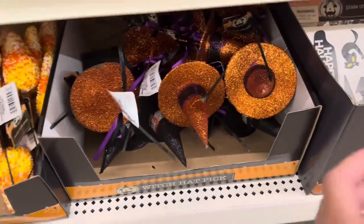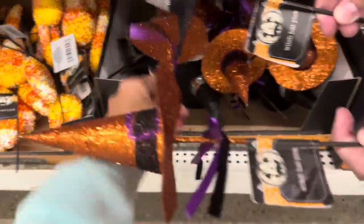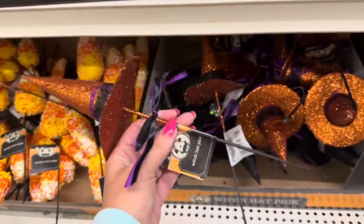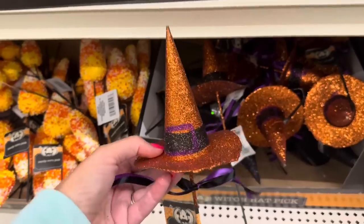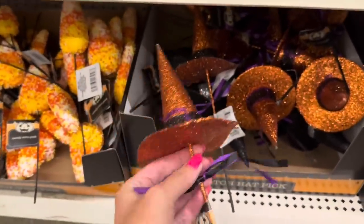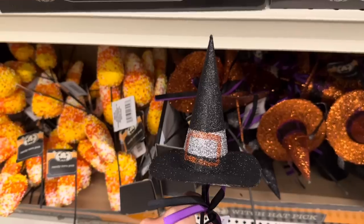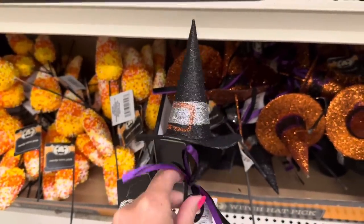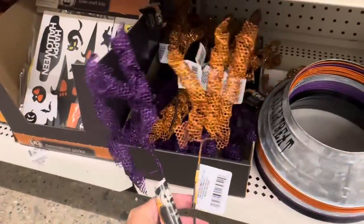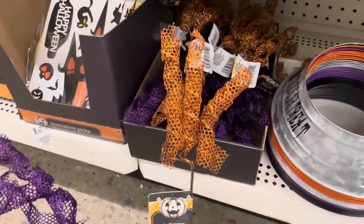Brand new this year, they've got these glittery witch hat picks. You get one - this is really nice, like something you'd get at Michael's. They have it in orange and also in black. These look great sitting on a coffee mug. And these glittery picks are back - you get three twisty curly ones on a stem in orange.